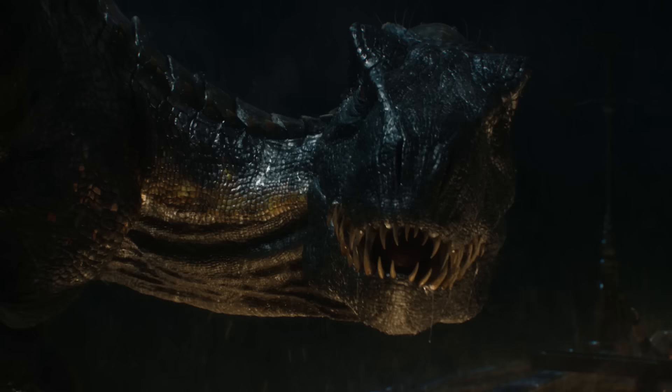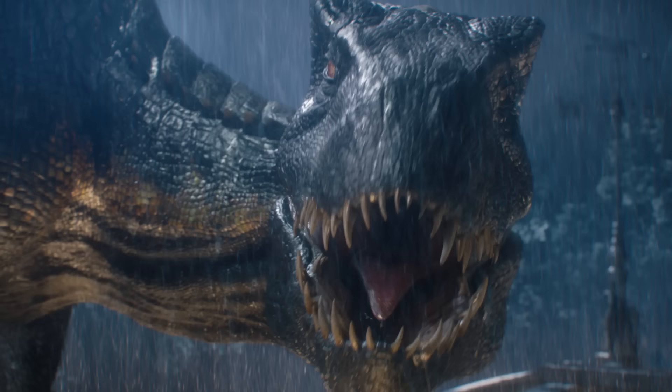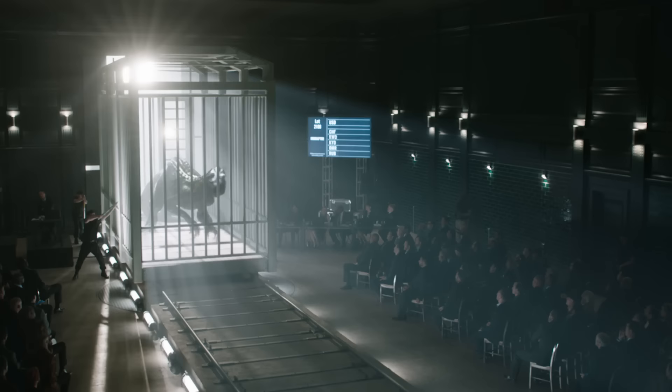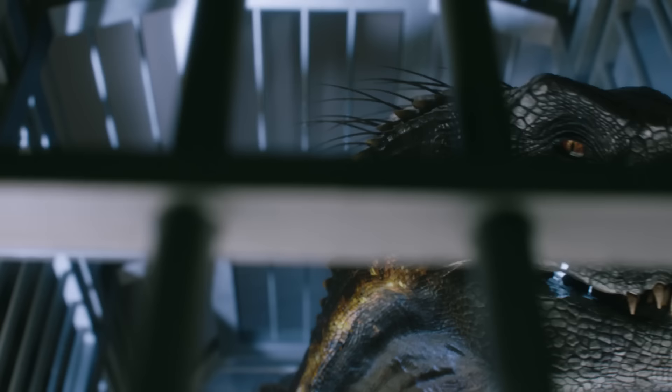Indoraptor is the new villainous dinosaur in Jurassic World: Fallen Kingdom. What they seem to do is take Indominus Rex and combine it with more raptor DNA — I almost envision Christopher Walken somewhere shaking a cowbell and shouting 'I need more raptor!' They crank up the raptor a little bit and create an animal that's supposedly even more dangerous and deadly for the new film.